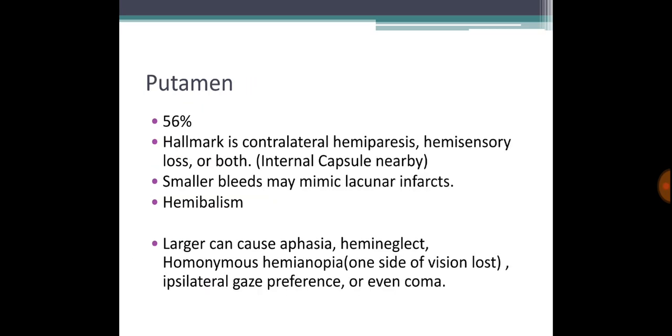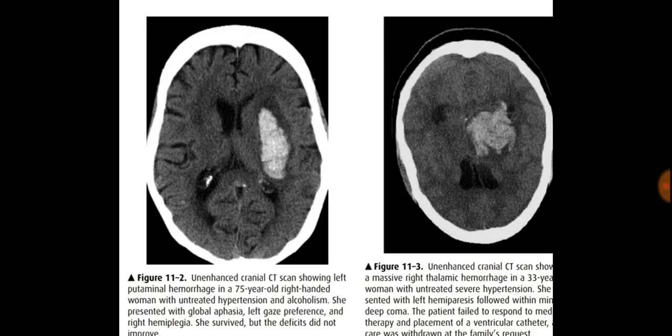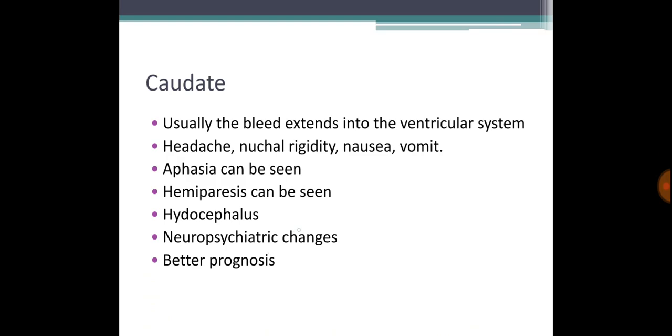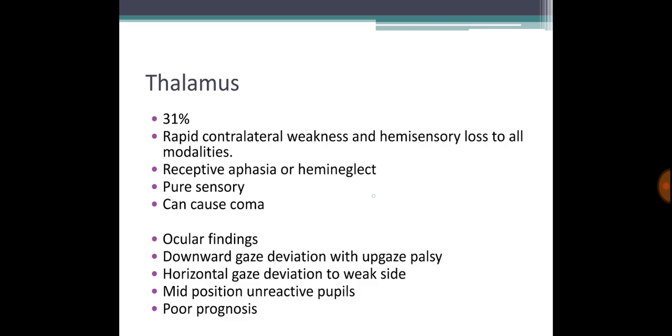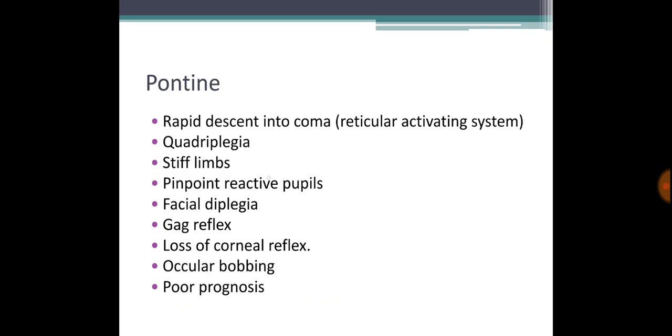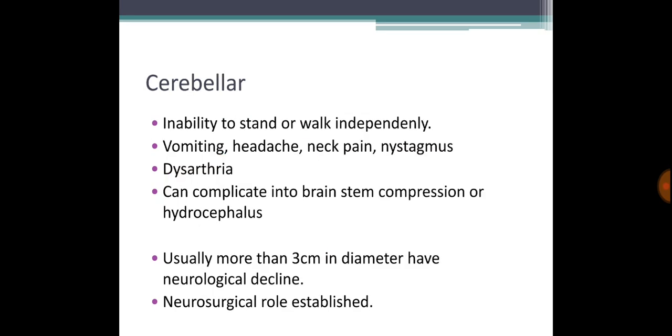On examination, blood pressure and GCS are really important. Putamen is the most common site — a bleed here causes hemisensory loss, hemiparesis, or both. Thalamic bleeds are related to pain and weakness and carry a very poor prognosis. Pontine bleeds rapidly lead to coma and quadriplegia — a very dangerous situation. Cerebellar hemisphere bleeds produce all cerebellar symptoms, and if more than three centimeters, significant clinical decline occurs.